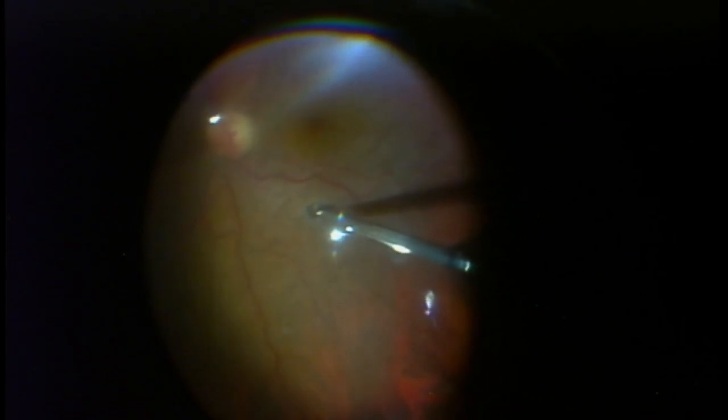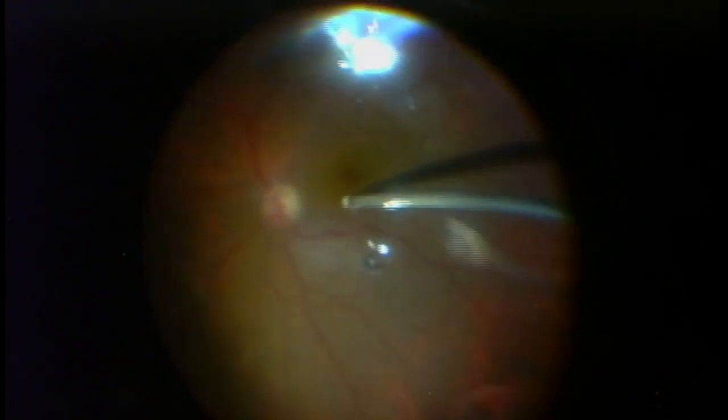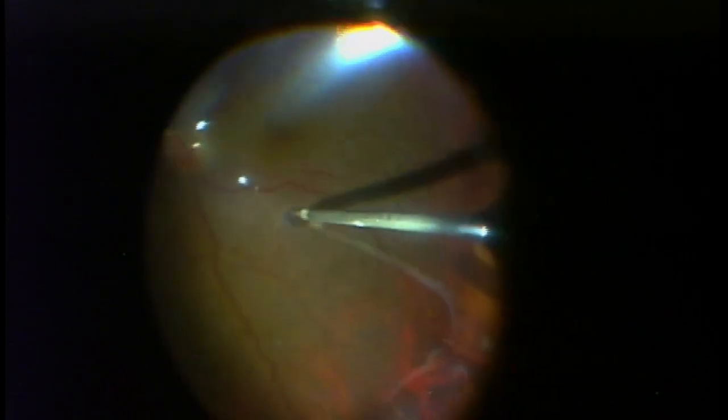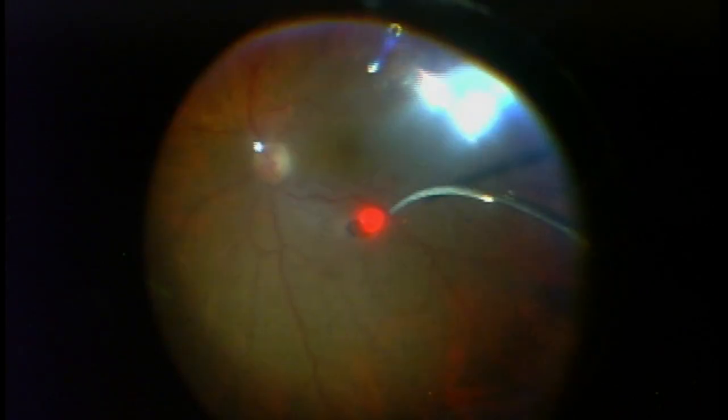Once I remove the fluid underneath the retina, I will laser around that retinotomy. It's too far back for cryotherapy, so I'll use what we call the endolaser — the laser placed inside the eye. You can see already that the wrinkled area is almost completely reattached; the wrinkles are gone and there is no undulating tissue anymore. I have now completely removed all the fluid both underneath the retina and in the center of the eye, and the eye is completely filled with gas.